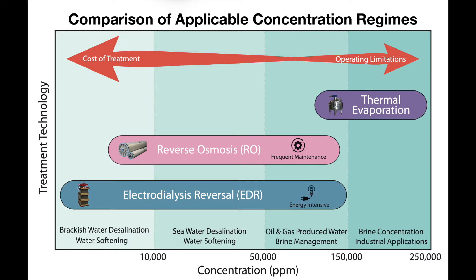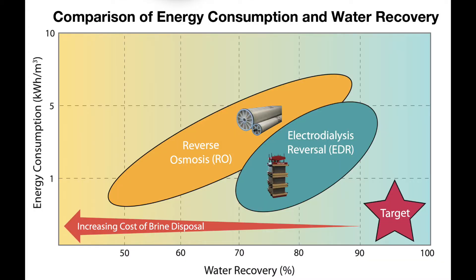Currently, existing technologies for desalination such as reverse osmosis and electrodialysis are mostly optimized for seawater desalination, where the produced brine can be safely recycled back into the ocean. However, for inland desalination applications, safe disposal of brine becomes a major cost driver.